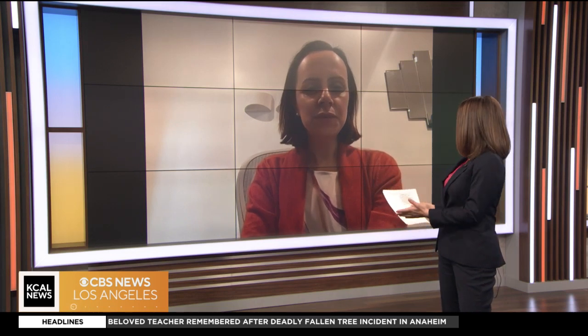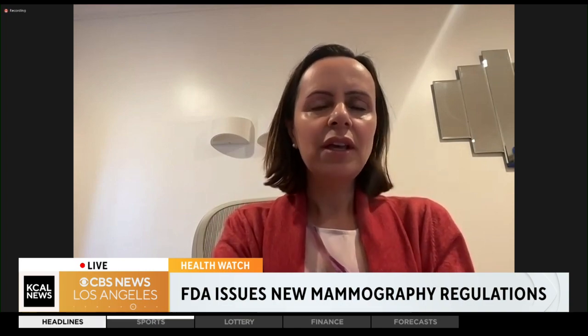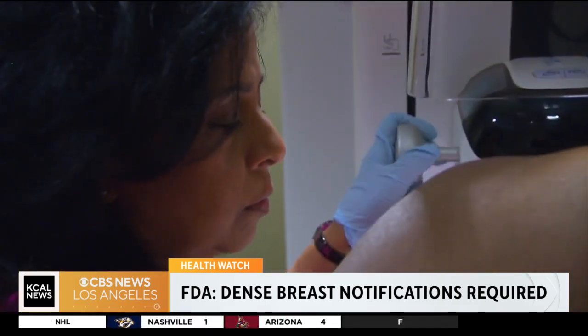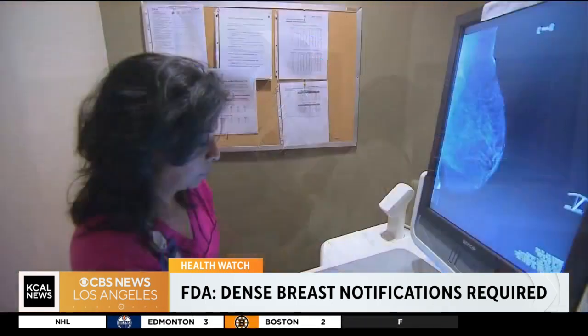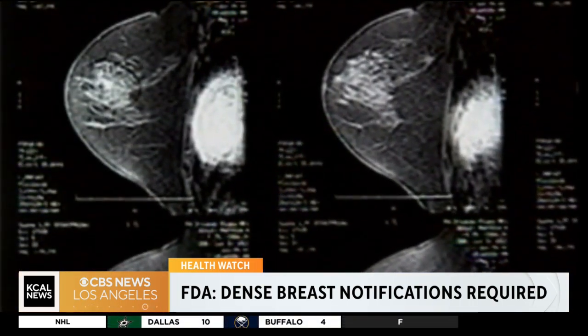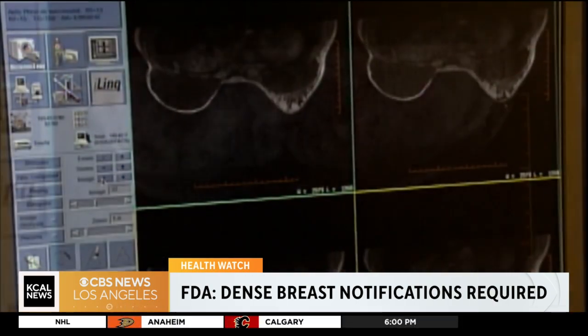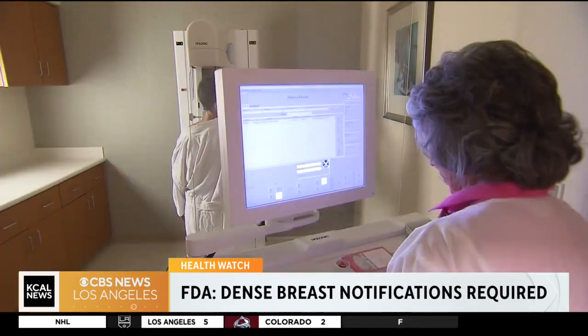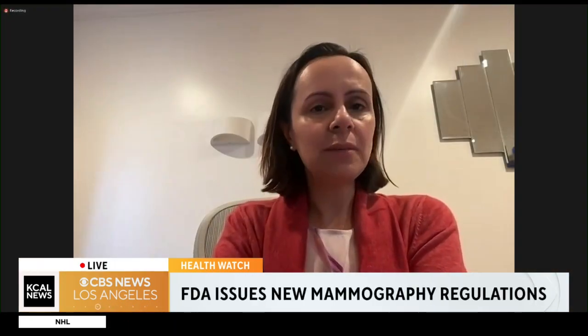How does this affect your advice to women? They need to talk to their doctor, because it depends on their whole risk profile. Sometimes these women need additional imaging like ultrasound or breast MRI. It's very important to talk to your doctor and say: my breasts are dense — now given my family history and other risk factors, what do I need to do in addition? Not everybody with dense breasts needs MRIs or ultrasound, but a good portion of them do. Mammogram alone may not be enough. You definitely need to go every year for your mammograms, preferably a 3D mammogram — also called tomosynthesis — to really be sure that we're not missing anything.